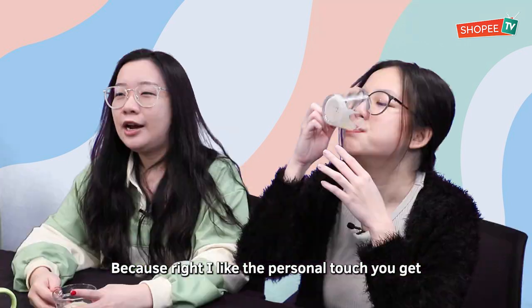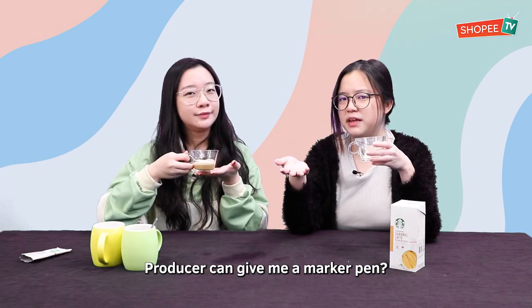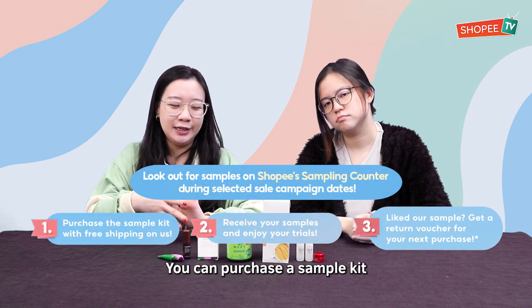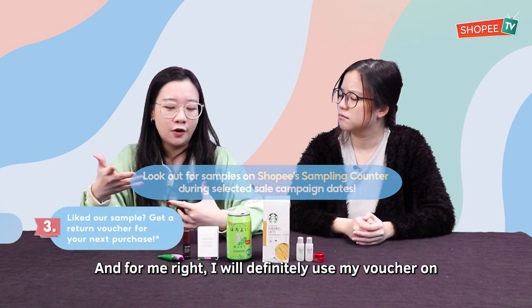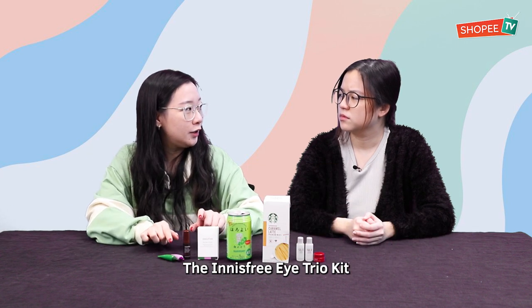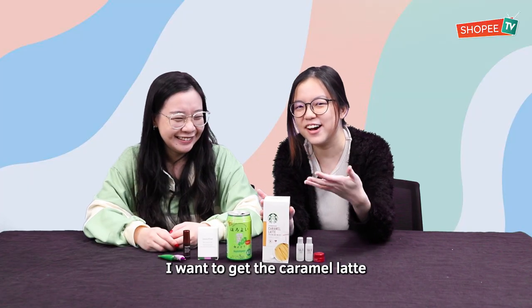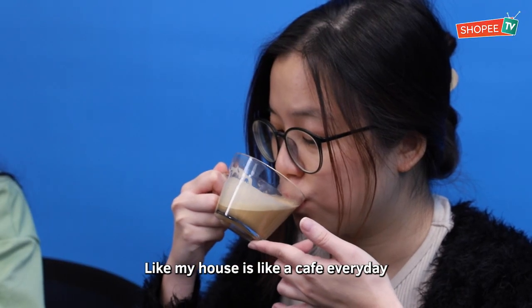Because I like the personal touch you get at Starbucks, when they write your name and stuff. The producer can give me a marker pen! So if you guys didn't know, you can purchase the sample kit and actually get a return voucher for it. I'll definitely use my voucher on the Innisfree Eye Care Trio Kit, because you can bring it wherever you go and it will last very long. I have to get the caramel latte — my house is like a cafe every day.